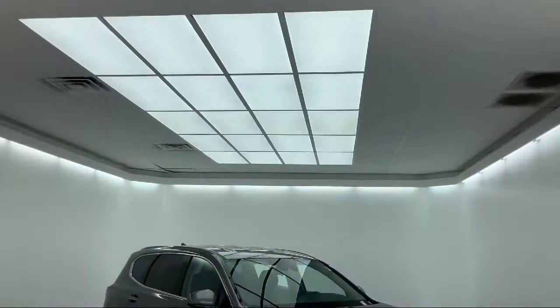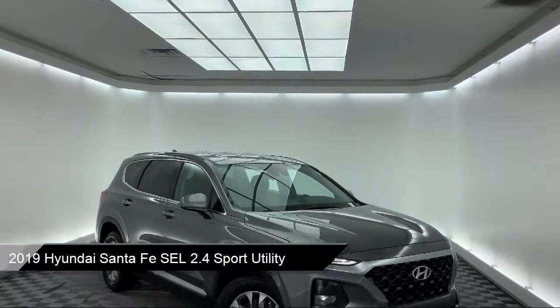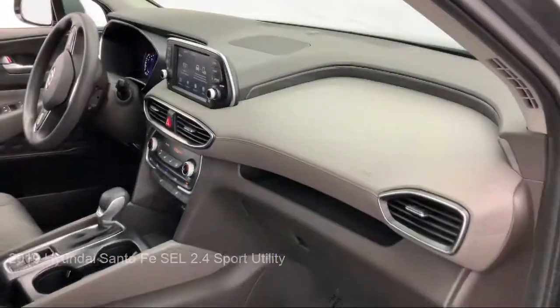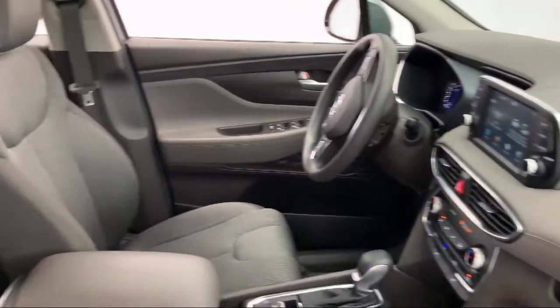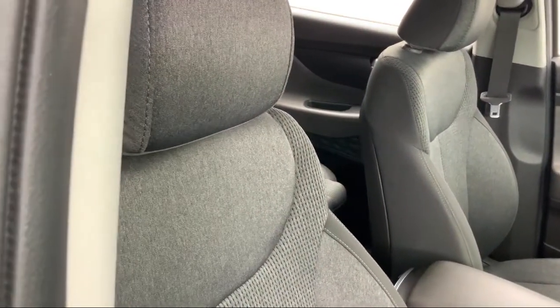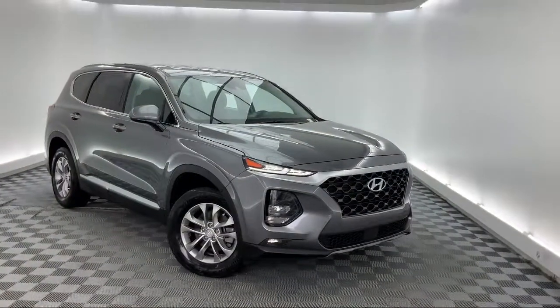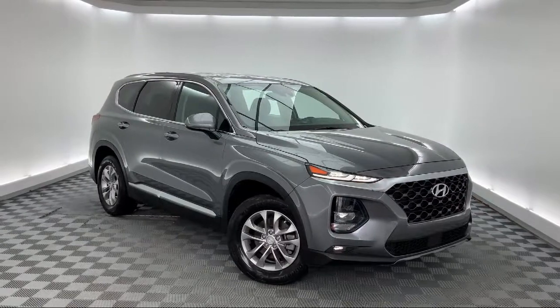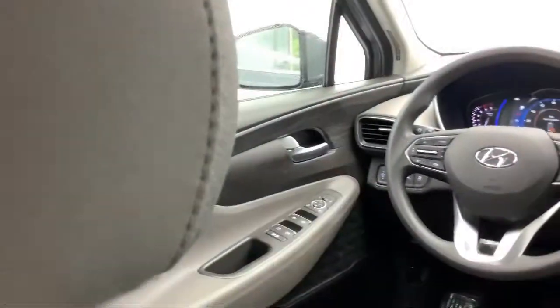It comes equipped with a rear view camera, split fold down rear seat, Sirius XM satellite radio, rear spoiler, fully automatic headlights, steering wheel controls, dual front side impact airbags, alloy wheels, auto high beam headlamp control, heated door mirrors, and has less than 20,000 miles on the odometer.